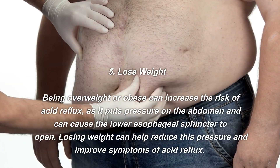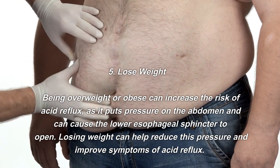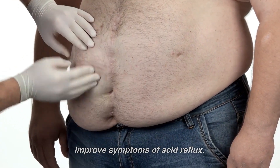Number five: lose weight. Being overweight or obese can increase the risk of acid reflux, as it puts pressure on the abdomen and can cause the lower esophageal sphincter to open. Losing weight can help reduce this pressure and improve symptoms of acid reflux.